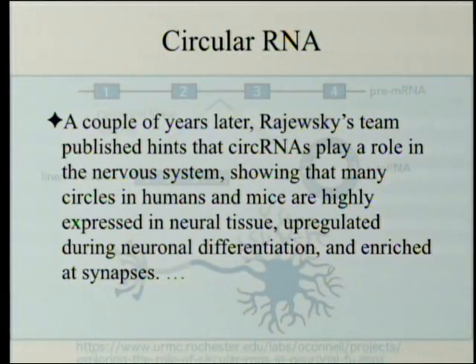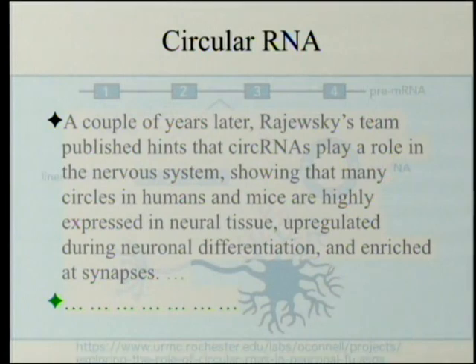A couple of years later, Rajewski's team published hints that circular RNAs play a role in the nervous system, showing that many circles in humans and mice are highly expressed in neural tissue, up-regulated during neuronal differentiation, and enriched at synapses. It's fascinating that he said well, they don't all have a function, even though he's finding evidence for a function — the power of the paradigm.